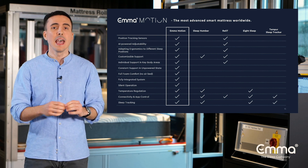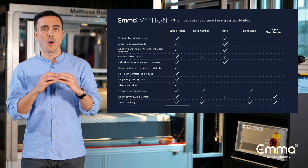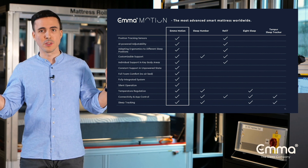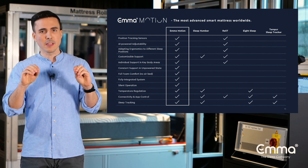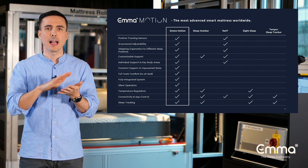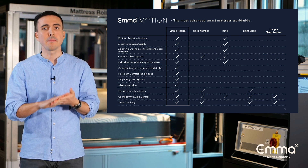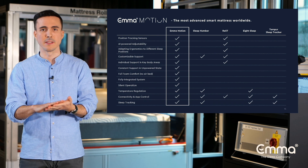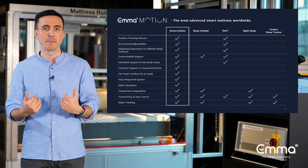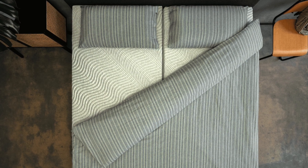Emma Motion contains our proven diamond degree technology in the top layer of the mattress. With millions of heat-conducting graphite particles in the foam, Emma Motion actively helps regulate the climate by dissipating excess body heat. This helps to reach the ideal temperature for deep sleep more quickly, and that's another important factor in sleep quality.